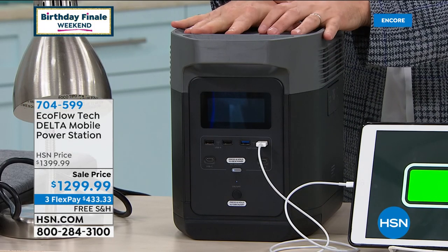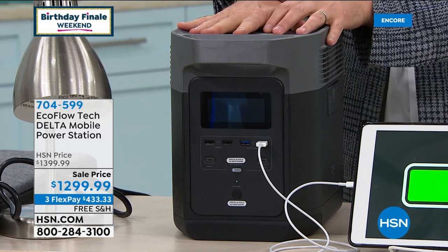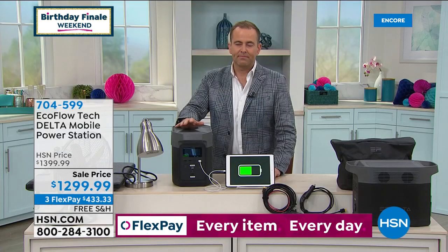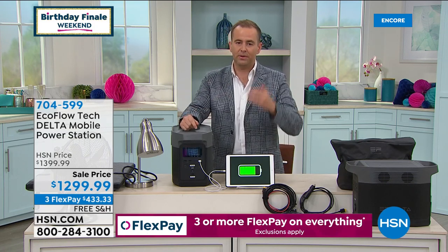This could be life enabling, life saving, certainly a convenience at least. We very rarely air it. It sold out, I believe, three weeks ago. They just got a replenishment of stock because with the time of year we're in — hurricane season, natural disasters — having something like this is that peace of mind. With anybody that was affected by the earthquake in California, natural disasters are something we can't really predict. So we're going to get into it because I've never presented this before.